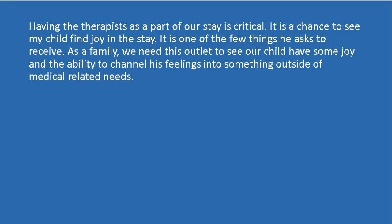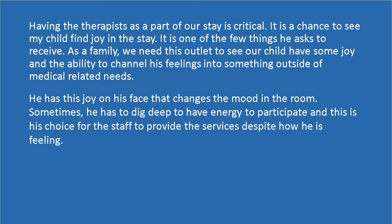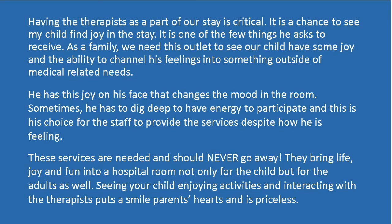Having the therapist as a part of our stay is critical. It is a chance to see my child find joy in the stay. It is one of the few things he asks to receive. As a family, we need this outlet to see our child have some joy and the ability to channel his feelings into something outside of medical related needs. He has this joy on his face that changes the mood in the room. Sometimes he has to dig deep to have energy to participate, and this is his choice for the staff to provide the services despite how he is feeling.